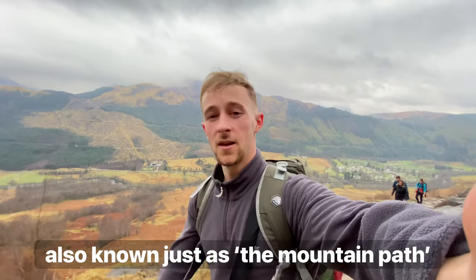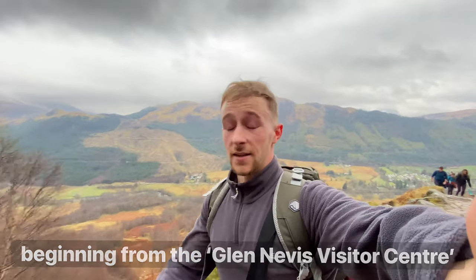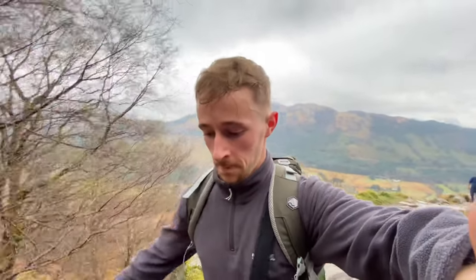Today I think we're just doing the main tourist path. I'm not sure if it has a name, but I think the total route up and down is about 17 kilometres, so a decent walk today. The clouds are quite low, but the scenery in this valley is absolutely beautiful.